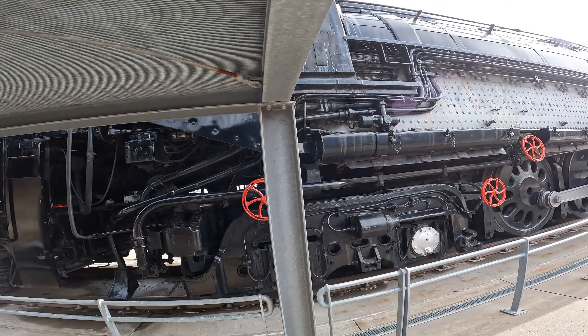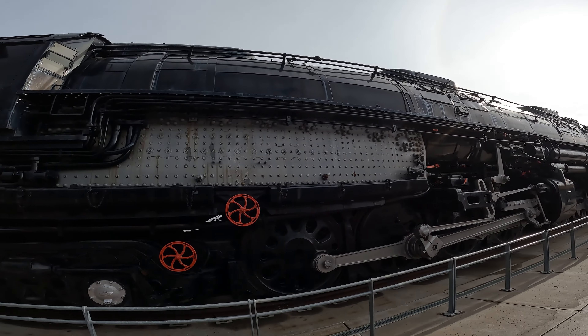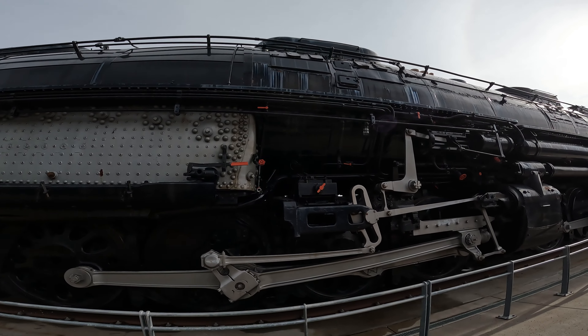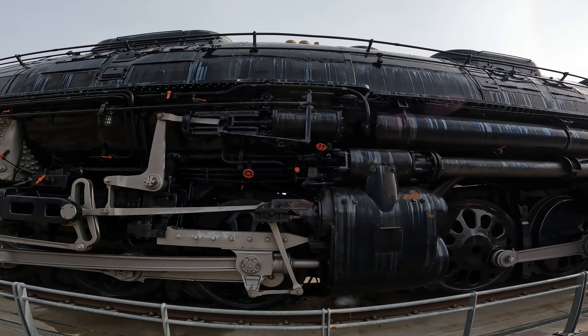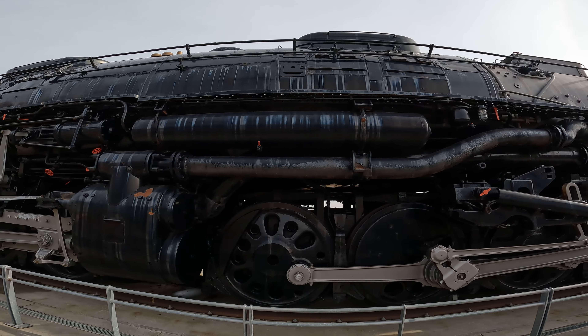4023 is now on display at Kennefic Park along with the Centennial 6900, which is one of the largest diesel locomotives ever built. After you cross the Missouri River from Iowa into Nebraska while traveling west on Interstate 80, you will see these giants displayed proudly on a hill.